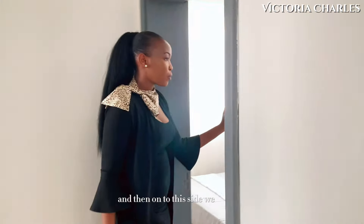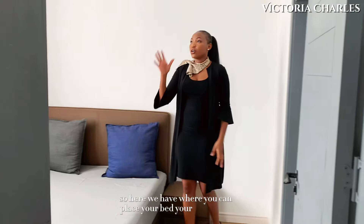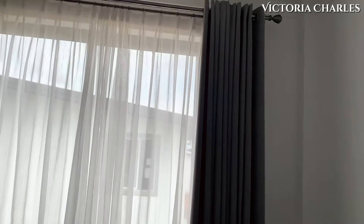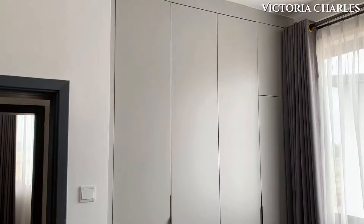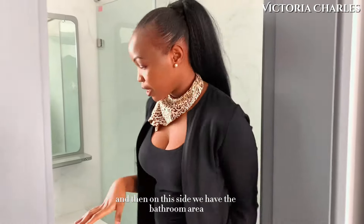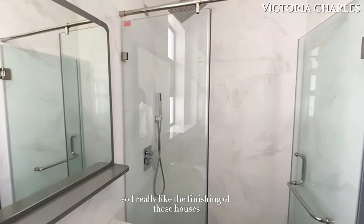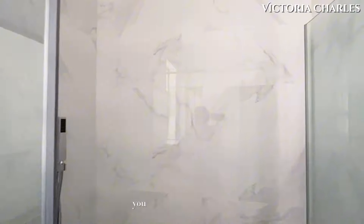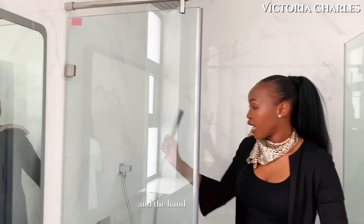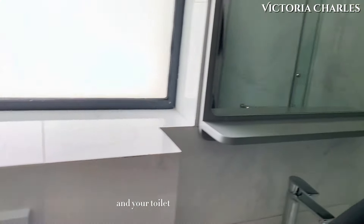And then onto this side we have the first bedroom of this floor. Here we have where you can place your bed, your closet area, and your sliding windows on this other end. And then on this side we have the bathroom area — you have your shower cubicle. I really like the finishing of these houses; it's very well done, very crisp and seamless. So you have the shower cubicle with a nice rain shower head and the hand shower, your vanity with a mirror, and your toilet with a bidet.